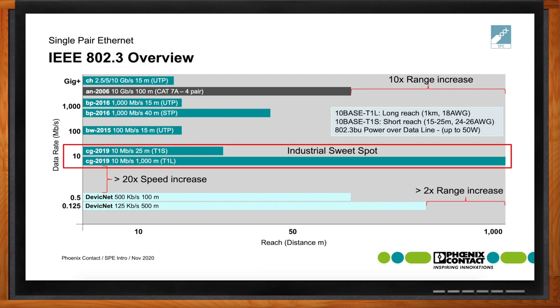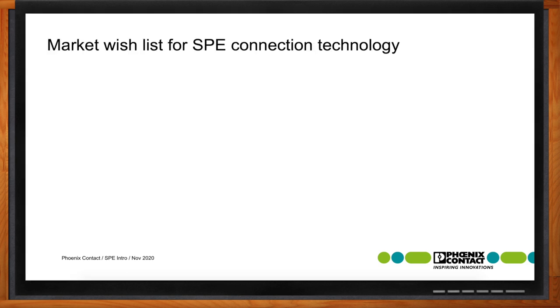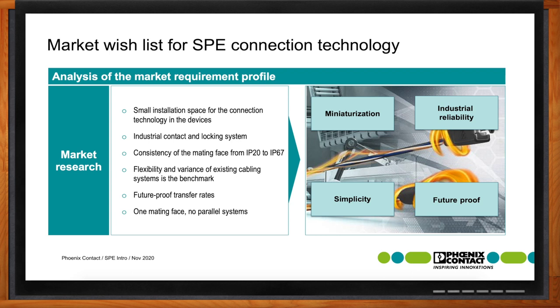What areas should we be paying attention to moving forward? Talking with customers and the market, we identified a wish list of capabilities for connection technology: miniaturization, industrial reliability, simplicity, and capabilities of growing with future needs — otherwise being future-proof.